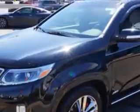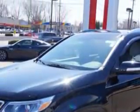Check out this ebony black 2014 Kia Sorento All Wheel Drive, equipped with a 6-cylinder engine and an automatic transmission. Enjoy an impressive 24 miles to the gallon on this family SUV with features like: